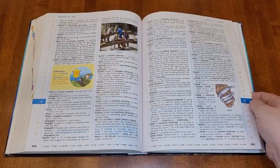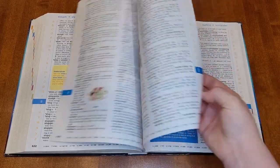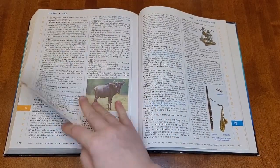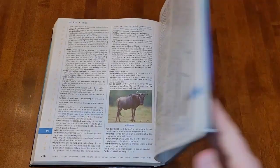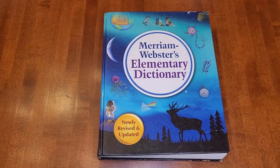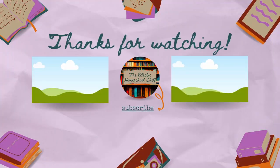That's helpful if your child hasn't memorized the alphabet yet — I still have to sing the ABC song when I'm going through the dictionary! My daughter hasn't pulled this out to use on her own yet, but when I've pulled it out for lessons it's been a success. We really like this Merriam-Webster's Elementary Dictionary. So those are our most used reference books. I hope you found that helpful. I will link everything in the description box below. I am an Amazon affiliate, so if you click on a link and make a purchase, I do receive a small commission. Thank you for watching.